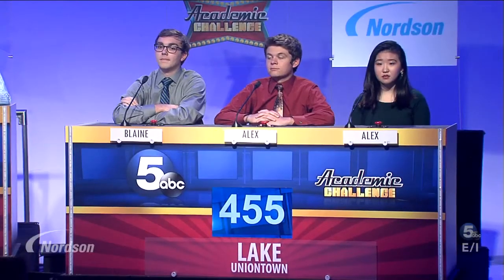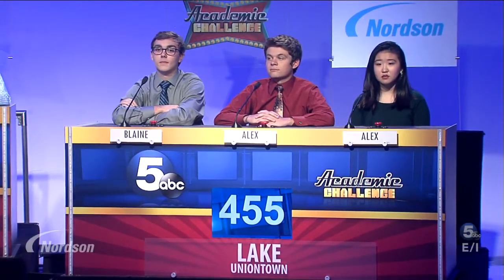Welcome back to the Nordson Academic Challenge. Score recap: in third place with 375 points, Hudson; in second place with 415 points, Massillon Perry; and leading with 455 points, Uniontown Lake.